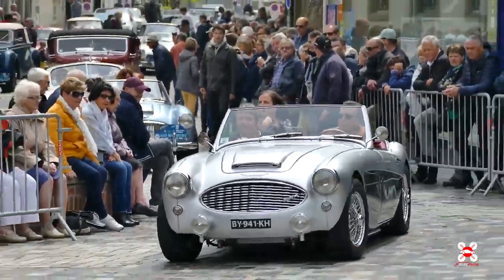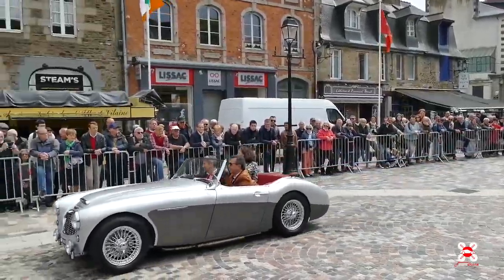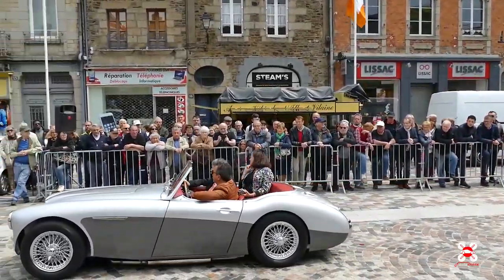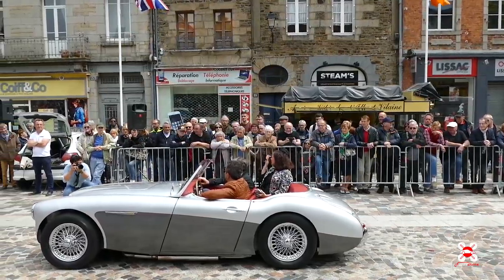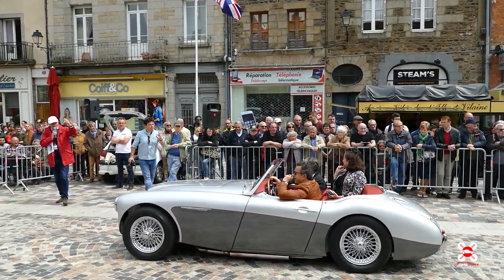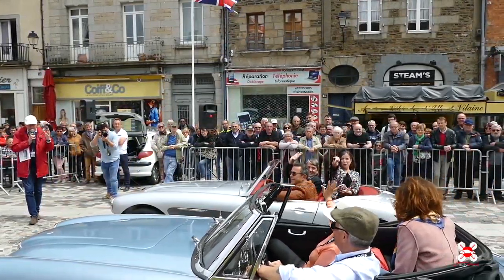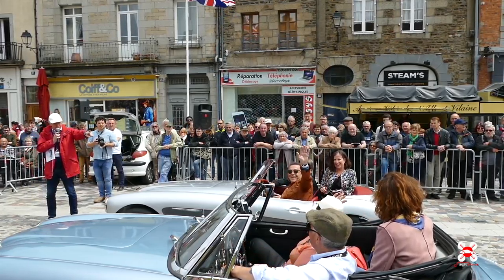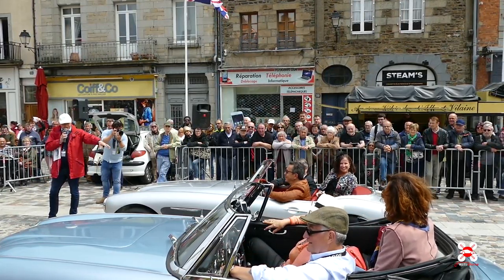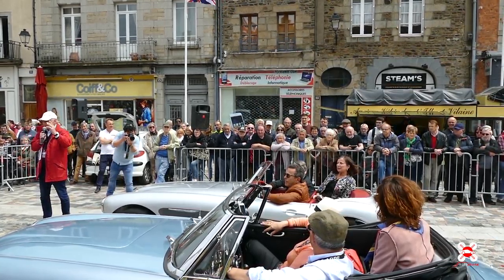On retrouve ici une très très belle, particulièrement belle Hotchkiss dont l'historique a été retrouvée, puisque je vois qu'elle a une petite carte d'identité vivante, ce qui fait très plaisir. Et sa copine — un des moyens de reconnaître les Hotchkiss, c'est que le pare-brise plat appartient aux premières générations, alors que le pare-brise bombé appartient aux dernières générations.